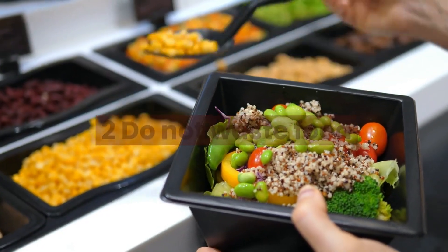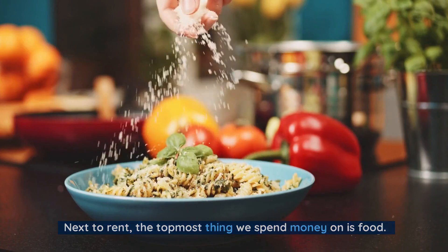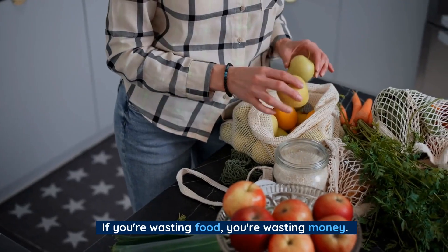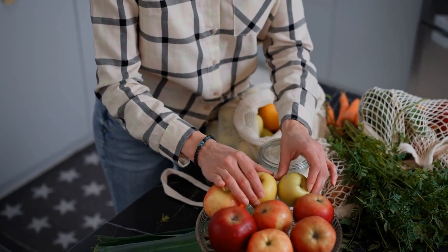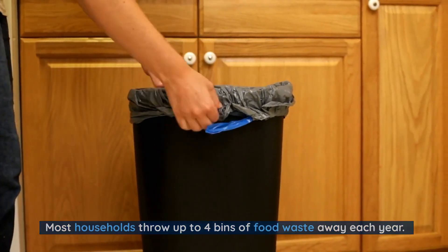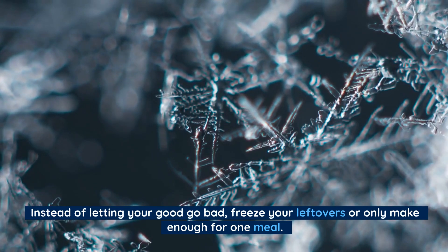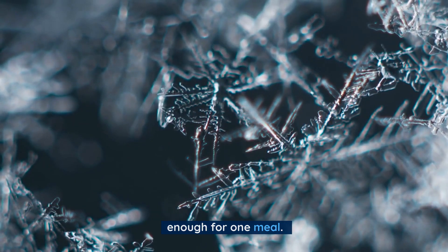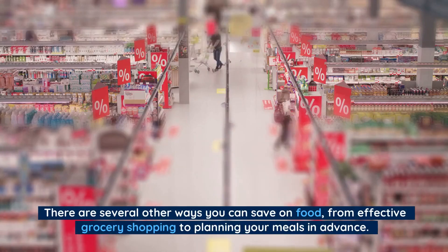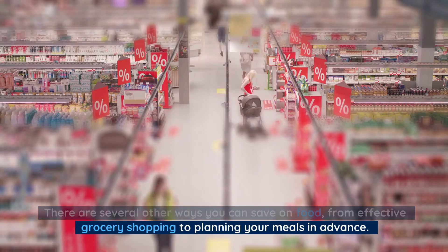Number 2: Do not waste food. Next to rent, the topmost thing we spend money on is food. If you're wasting food, you're wasting money. Most households throw up to four bins of food waste away each year. Instead of letting your food go bad, freeze your leftovers or only make enough for one meal. There are several other ways you can save on food, from effective grocery shopping to planning your meals in advance.